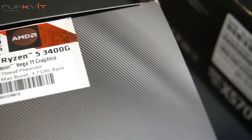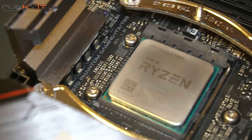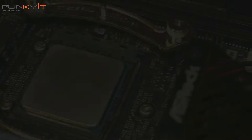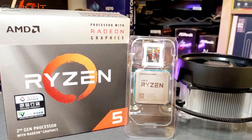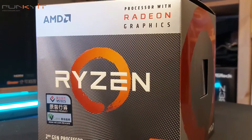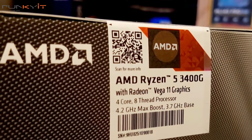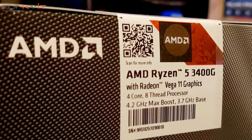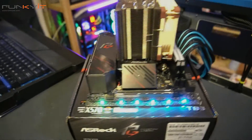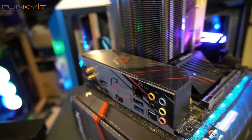The AMD Ryzen 5 3400G is basically a step up from the Ryzen 3 3200G. Both processors have 2MB of L2 cache and 4MB of L3 cache with a TDP of 65W. The main difference is the number of processing threads: the 3400G gives you 4 cores and 8 threads, while the 3200G has only 4 cores and 4 threads. As for built-in Radeon Vega graphics, the 3400G features 11 GPU cores versus 8 on the 3200G.